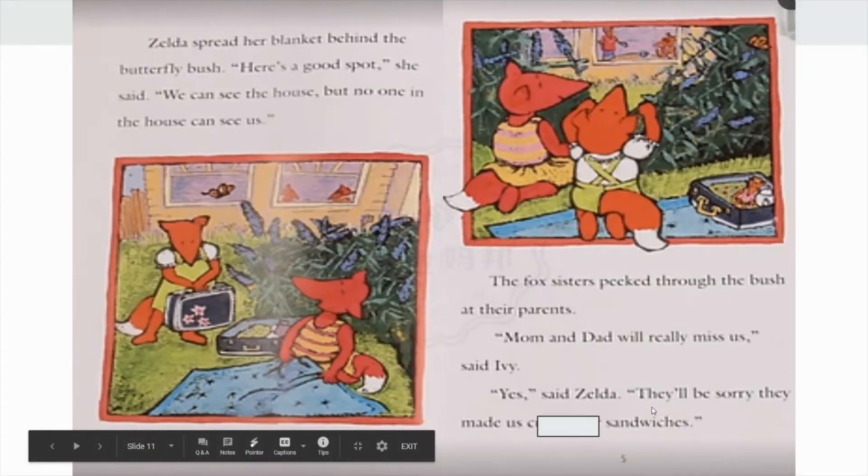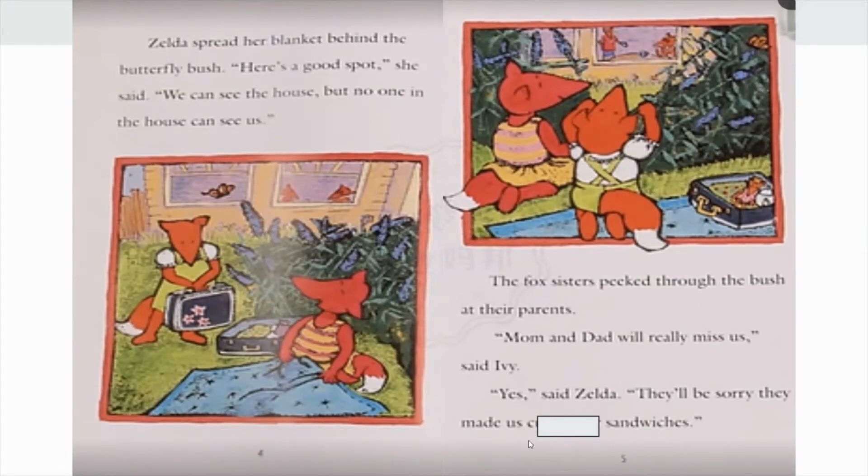Okay readers, now it's your turn. Let's try this new tool. Let's read on a little bit, and when we come across another tricky word, will you remember to stop and think: what is happening on this page, and what else has happened in the story so far? "Yes," said Zelda. "They'll be sorry they made us..." Remember to think about what is happening on this page and what has happened in this story so far.